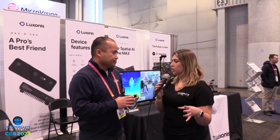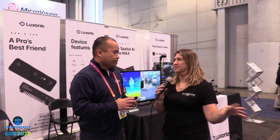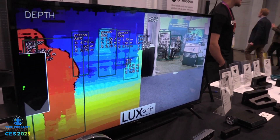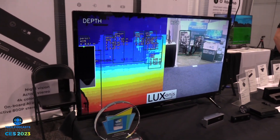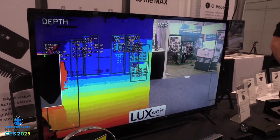When talking about a 3D space and recognizing things in it, what is that used for and how does it work? Right now we have an example here behind us where it's recognizing people in a 3D space — you actually see the XYZ coordinates, where Z is the distance you are from the camera.